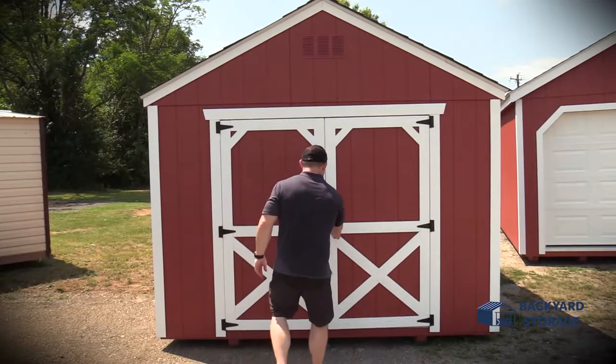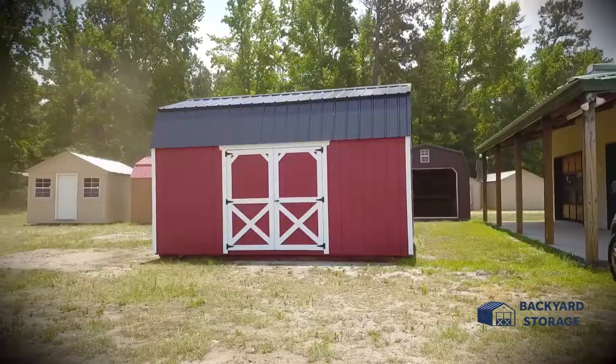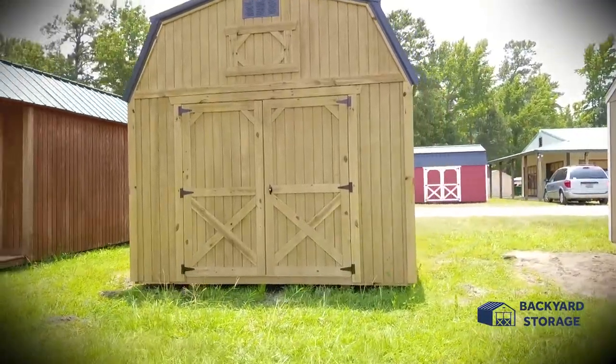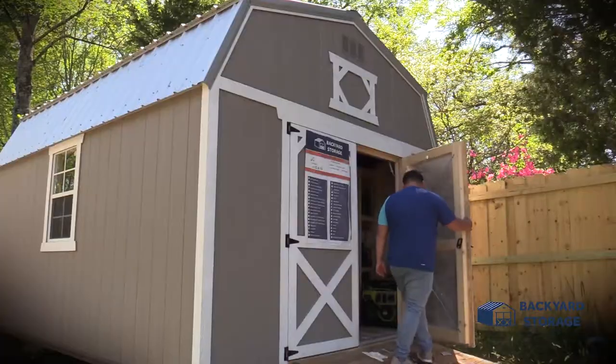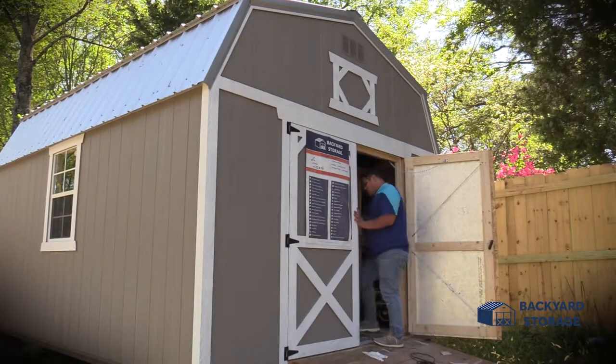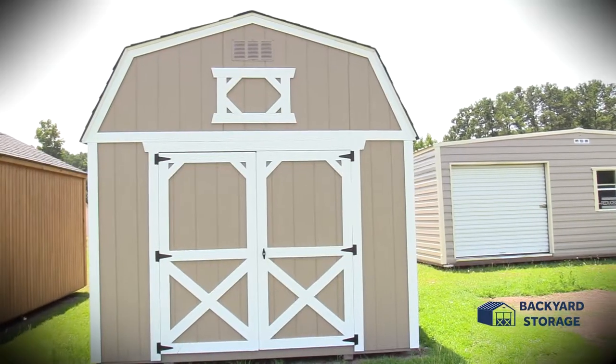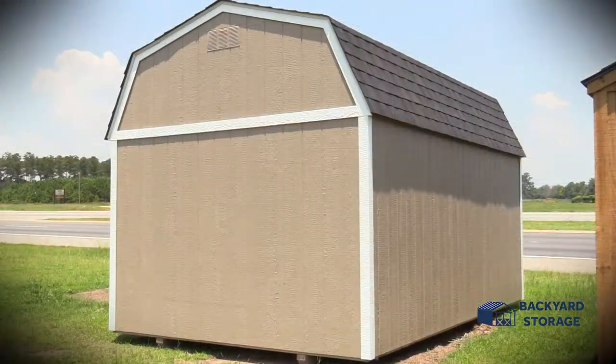Now that you've seen the benefits of what a utility shed can bring to your backyard, let's talk storage barns, or what we at Backyard Storage like to call Lofted Barn Sheds. Sporting a distinctive barn style appearance, storage barns are characterized by their unique style roof, sometimes also called a Dutch roof. These roofs often provide added storage space for our customers.